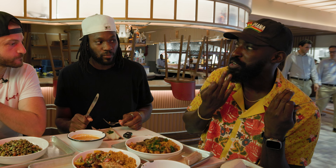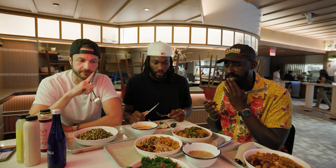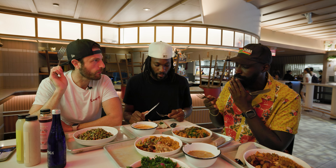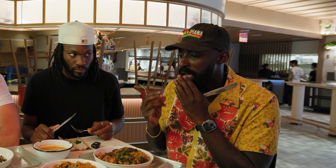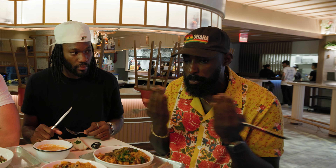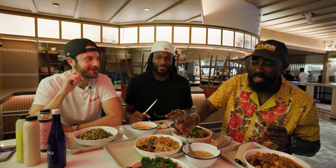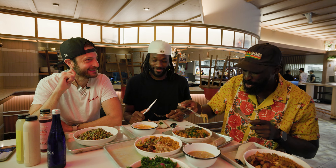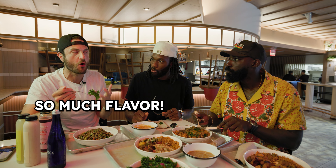That's like West Africa right there. The combination of the plantain and the black-eyed peas is like a classic West African combination. You get the sweetness, a little bit of that crispiness of the plantain, and then the black-eyed peas just give so much earthiness to it as well — it's like a nice balance. The aromatics off all the dishes are incredible: the little sweetness, the little heat, the spices running through everything. It's so much flavor.